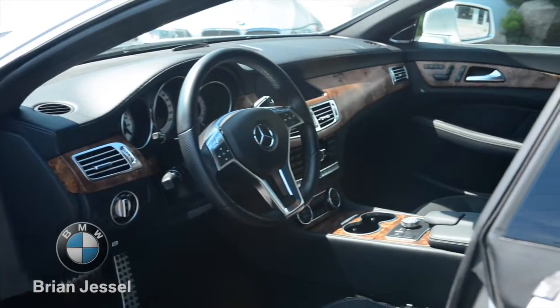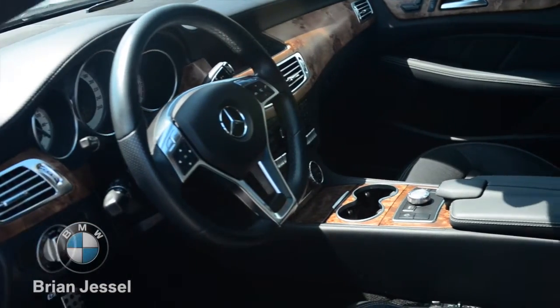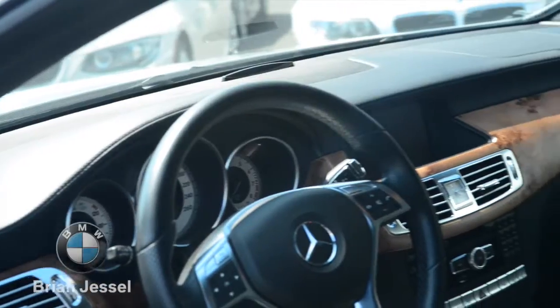The interior of this CLS 550 is equipped with full leather seats, Bluetooth, navigation, and a full sunroof.